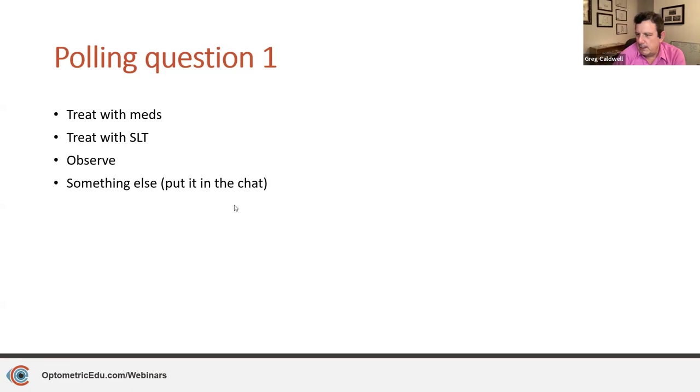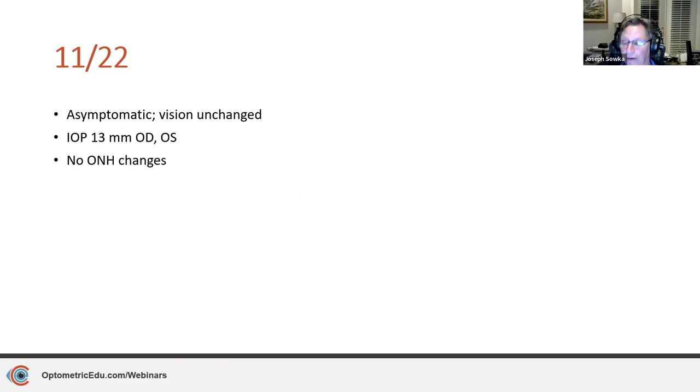My approach was to treat with observation. The patient comes back as appointed November 2022 — two months later, asymptomatic, vision unchanged, pressure is 13 in each eye, no optic nerve changes at that visit. I want to pick up on a word you said — 'treatment is observation.' I say this to my students all the time. When they say 'we're not doing anything,' I tell them observation is treatment.